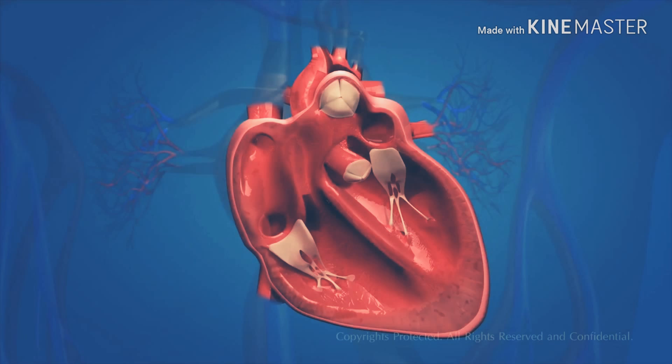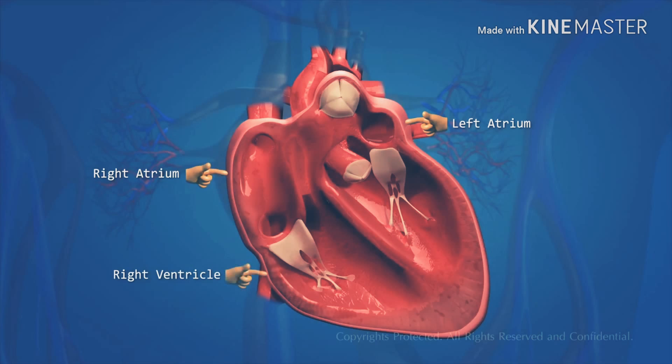The human heart has 4 chambers: the right atrium, the left atrium, the right ventricle, and the left ventricle.